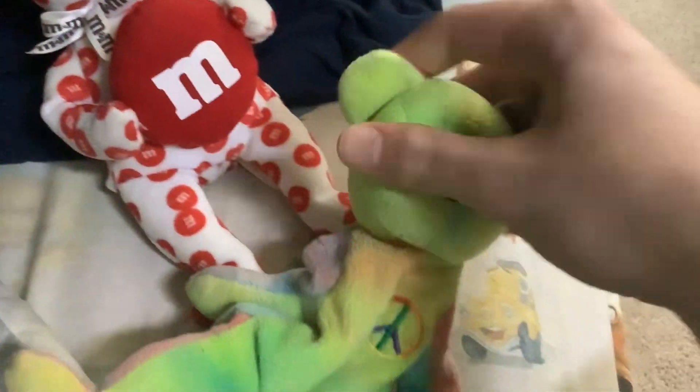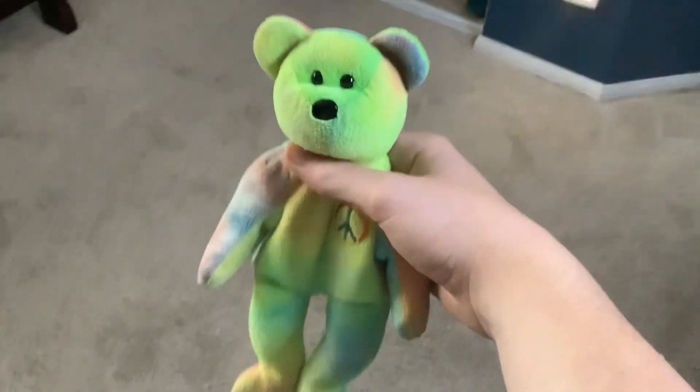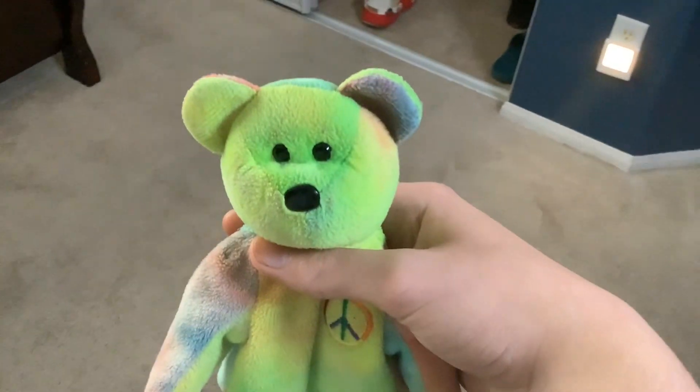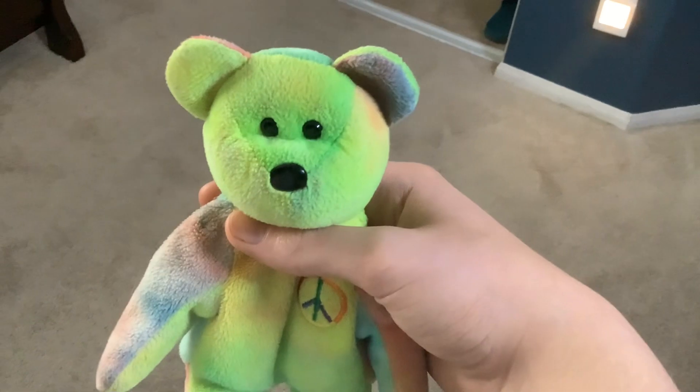Yeah, and that teddy bear actually matches my rainbow teddy bear. This teddy bear was actually from the UNC hospital — the University Medical Center, or UNC for short.